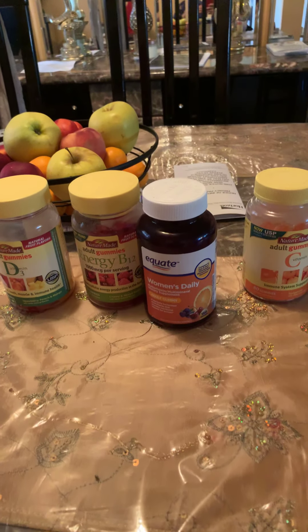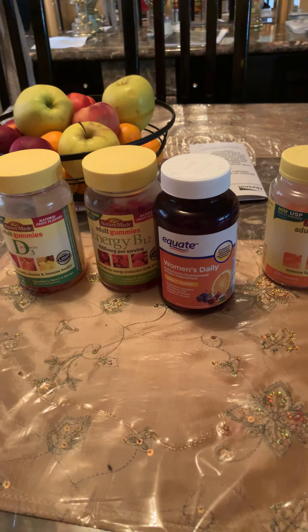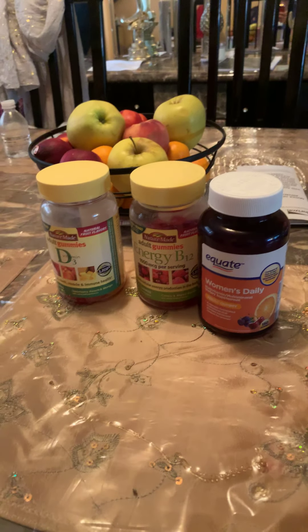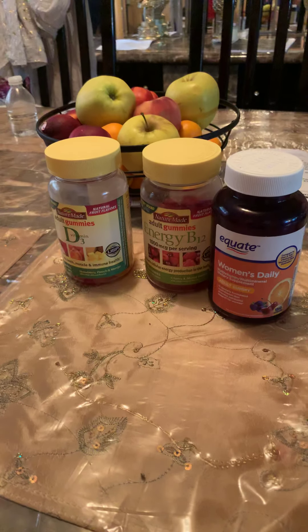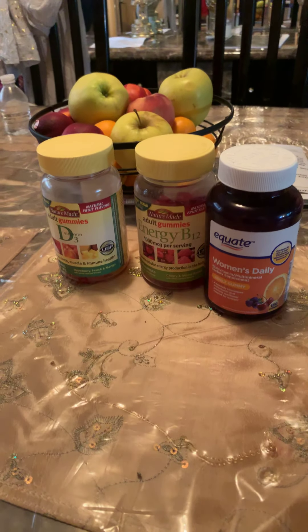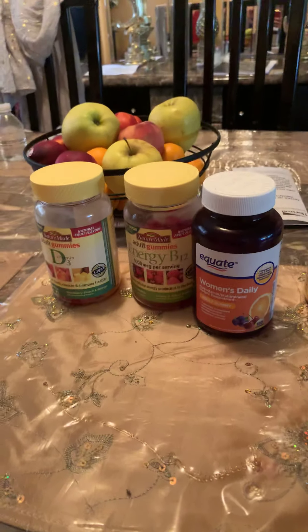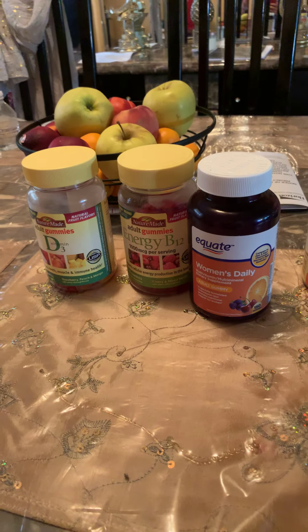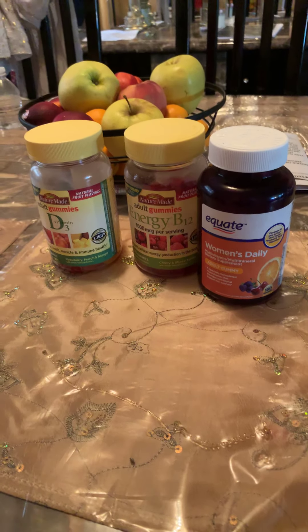Hi everybody, welcome back to my channel. This video is going to be a review of some halal gummies that I've been taking daily for about a month. Each of them has different ways that they help you. The good thing about these gummies is that even though they say gummies on them, they don't contain any gelatin, which is amazing.